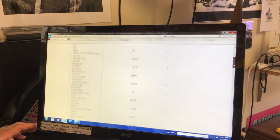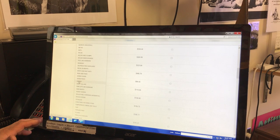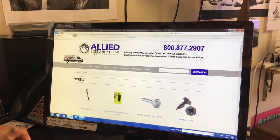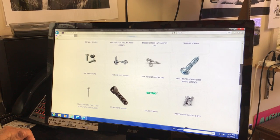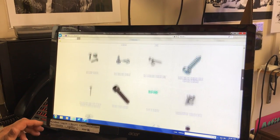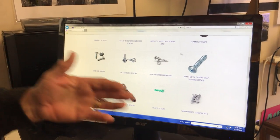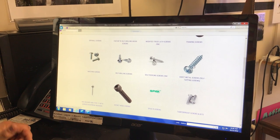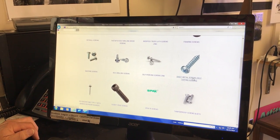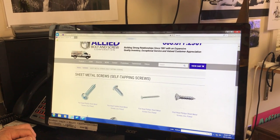One more category we'll look at is Screws. All of these are very easy to navigate just by clicking the left-hand links. In Screws you'll see roughly another 25 or 30 different categories. If you go into a screw category — for instance Sheet Metal Screws — the link shows a Pan Phillips sheet metal screw, but when you click it you'll see subcategories of sheet metal screws.